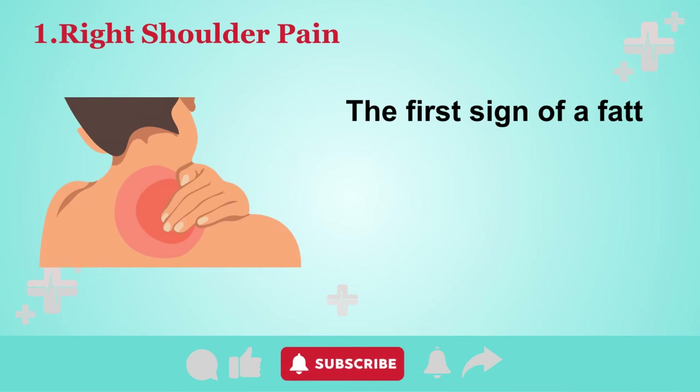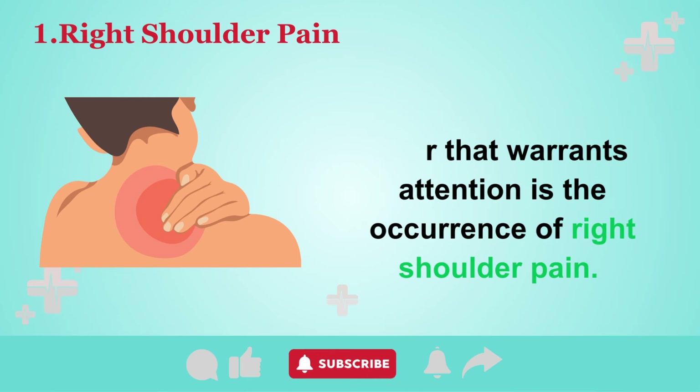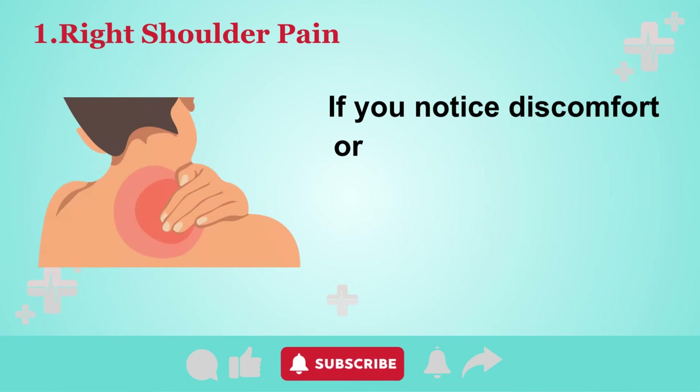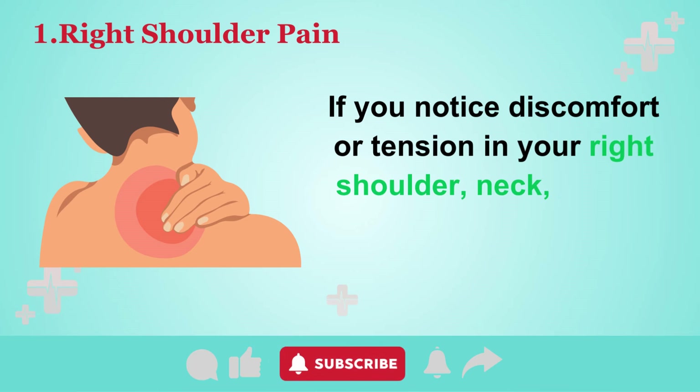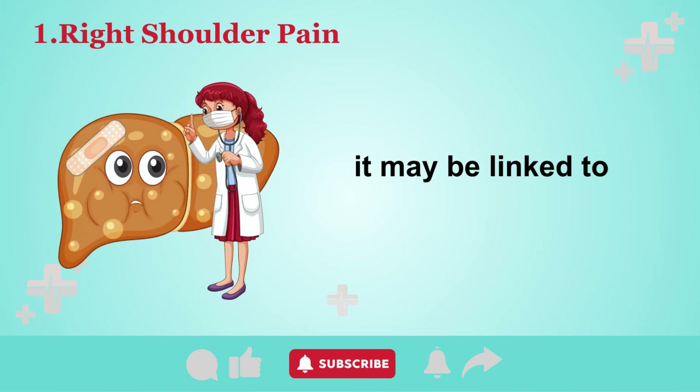The first sign of a fatty liver that warrants attention is the occurrence of right shoulder pain. If you notice discomfort or tension in your right shoulder, neck, jaw, or beneath the shoulder blade, it may be linked to a fatty liver.